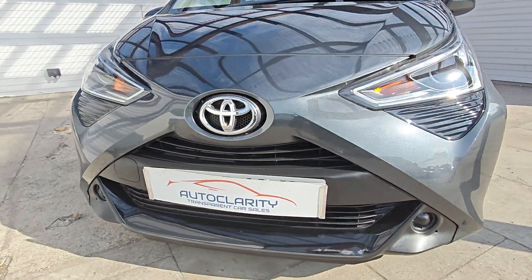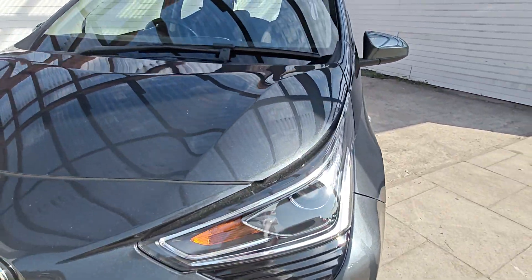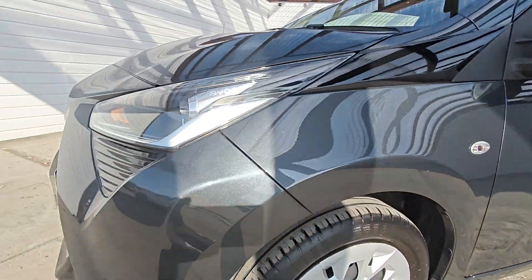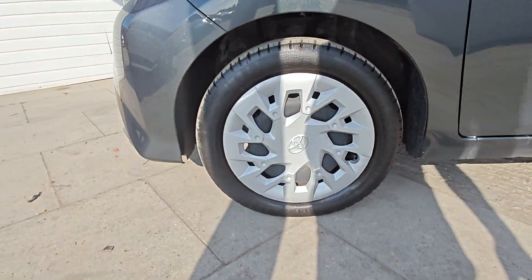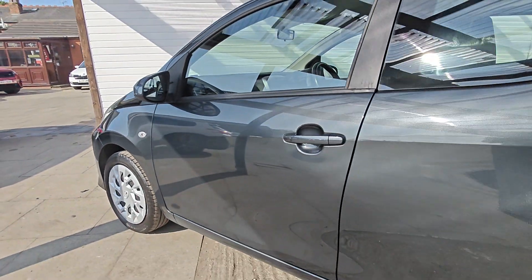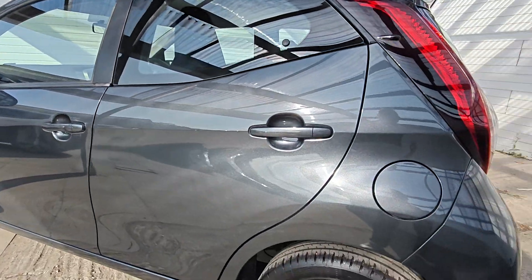Really nice and clean on the front end — no dinks, dents, scratches or anything like that, as is the bonnet, as you'd expect with the 26,000 miles. There are your wheels, and down this side of the car there are no scratches or anything like that.